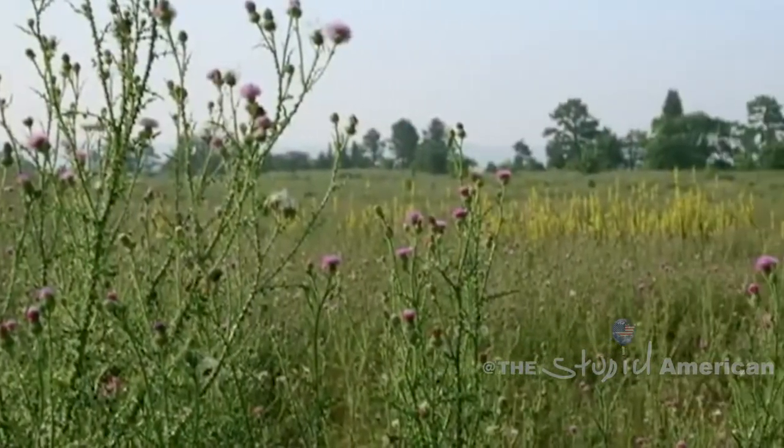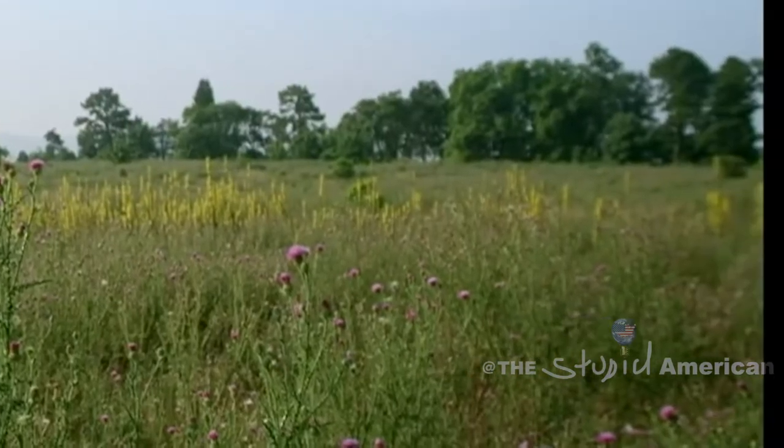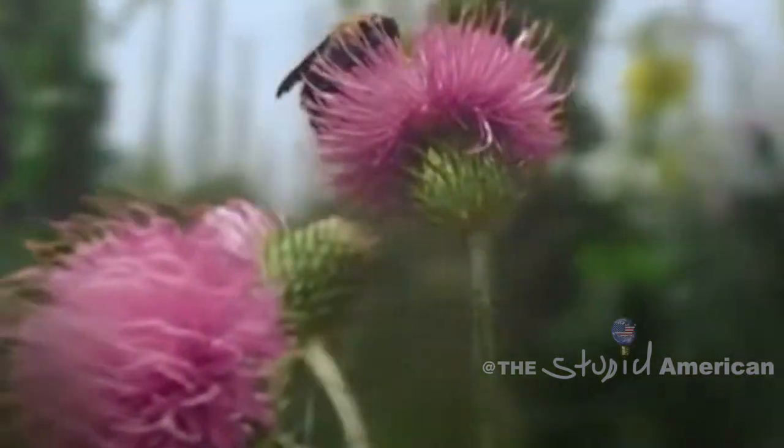Hi, this is your host David Flattendaro, and on this week's Nature for Idiots, we're going to learn about everyone's favorite pollinator, the spectacular bumblebee.